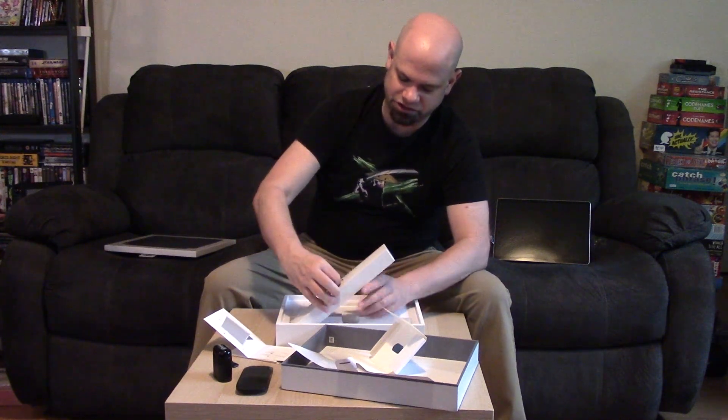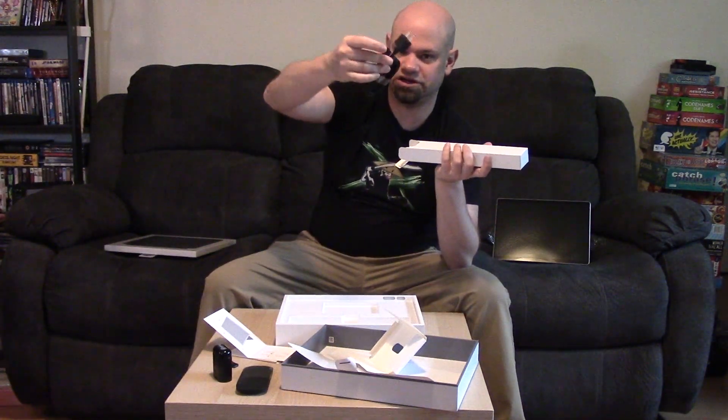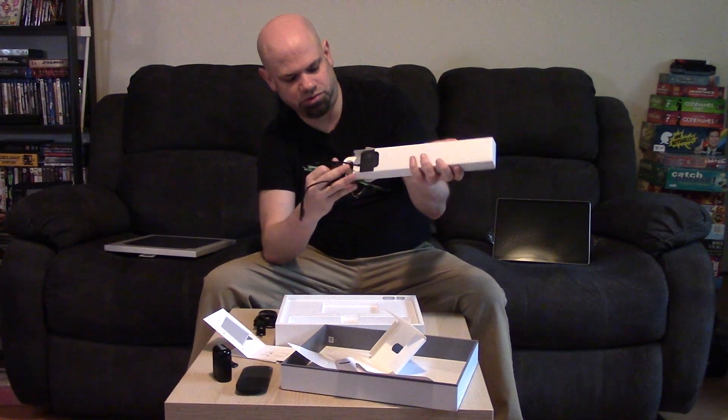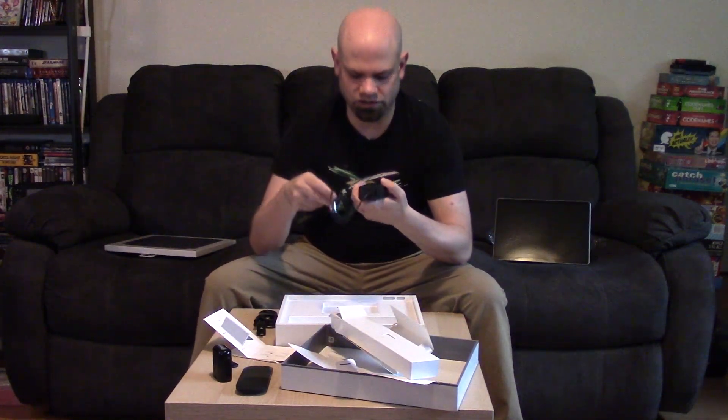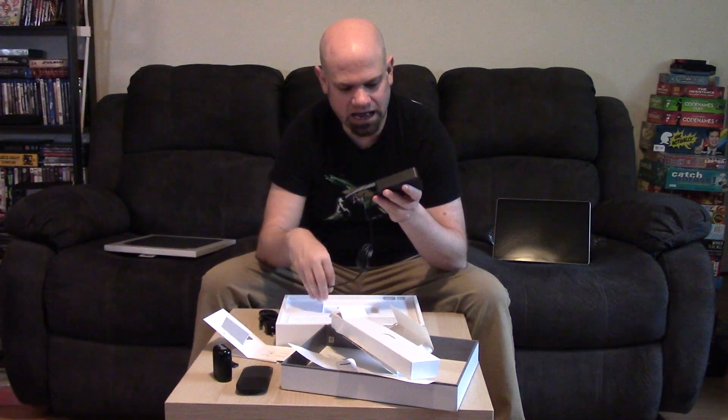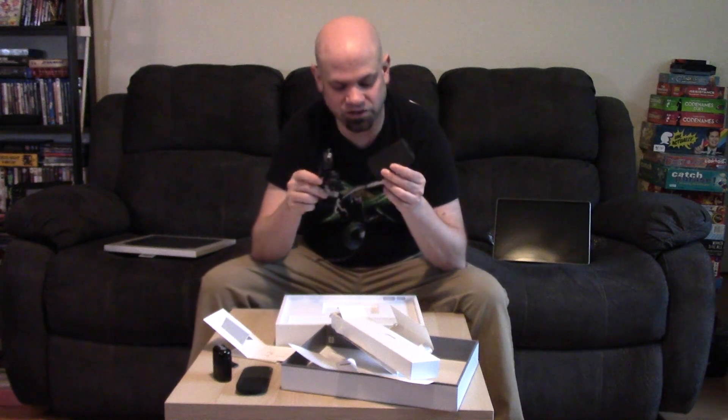I think this here is going to be the power adapter. It feels more compact and lightweight than the previous adapter for my Surface Pro 7, which would be nice because that thing is pretty hefty. So we've got the cable here that goes from the box to the wall. This is the part that plugs into the tablet and then this plugs into the wall. There is also — interesting to note — a USB port here on the power adapter, similar to previous generations.